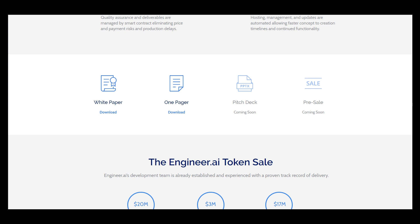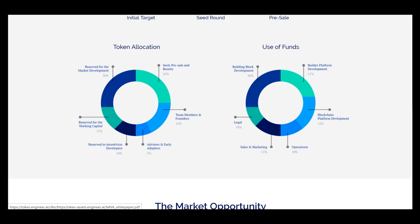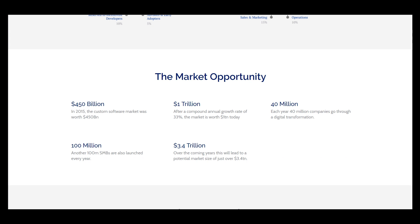Here you can download the white paper, but I will show it in the next parts. Here are the targets — the initial target is 20M, with a seed round of 3M and a 17M pre-sale. Here is the token allocation information, user funds, and the market opportunity. You can see that this market is very large — about 450 billion dollars, and 1 trillion after a compound annual growth rate of 33 percent.